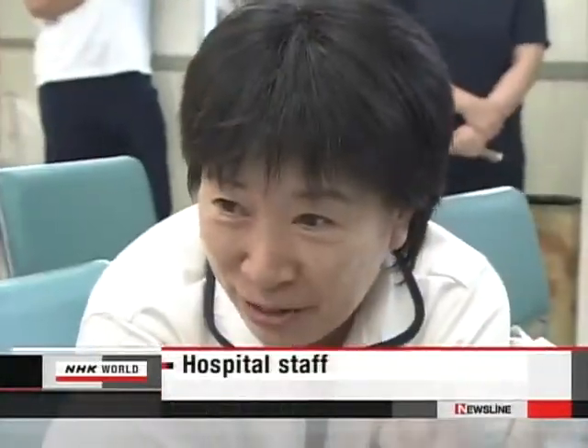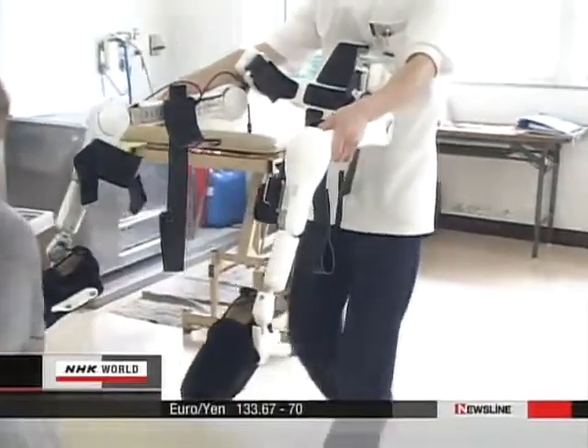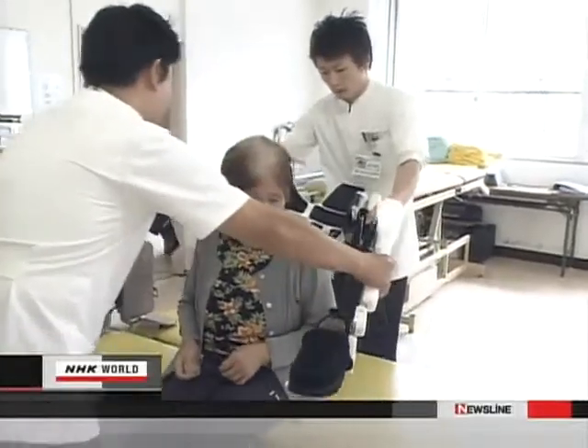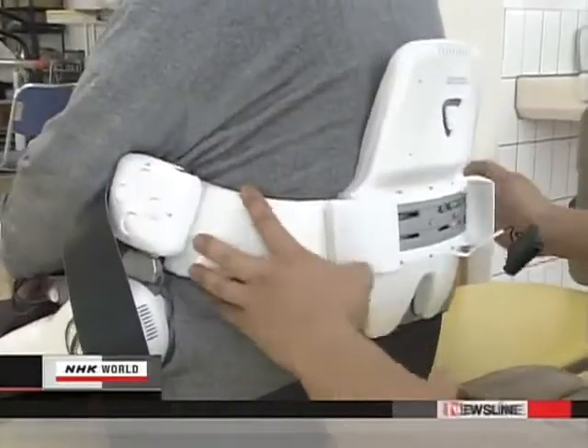She walked smoothly — it's amazing. This hospital in Yamaguchi, western Japan, has been leasing this robot suit for about two thousand dollars per month. The staff hope the suit will help patients remember what it feels like to walk, leading to faster rehabilitation.